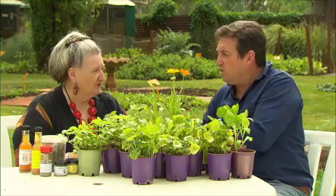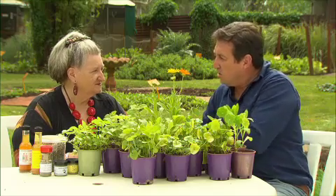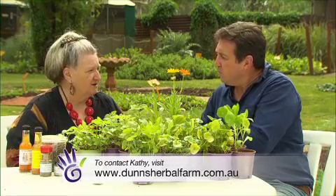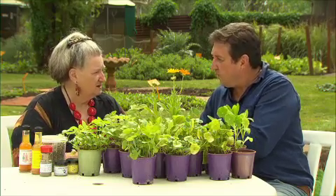You've obviously got a wealth of knowledge and I'm sure there are people who have questions. Can they contact you? Yeah, they can. They can get onto the website. There's not a lot of information about the plants on the website, but when they find that, then they can ring me. The best is to ring and I can talk to you. Terrific, well thank you very much.